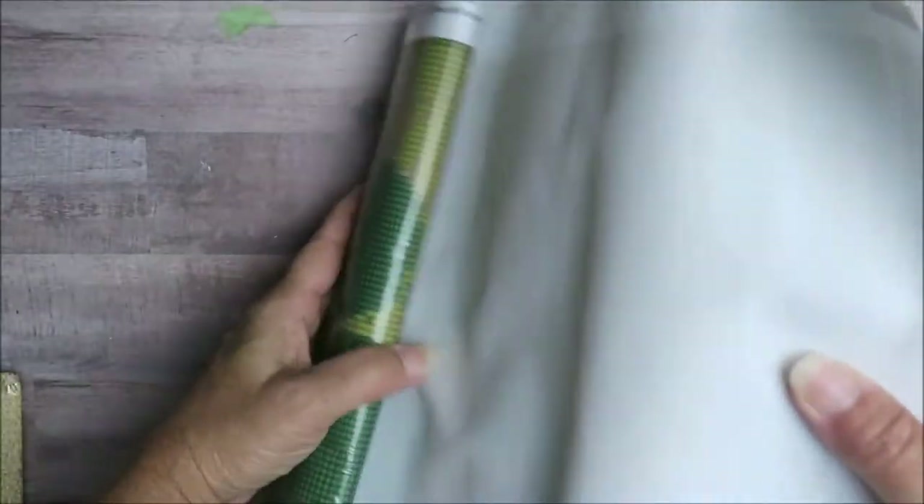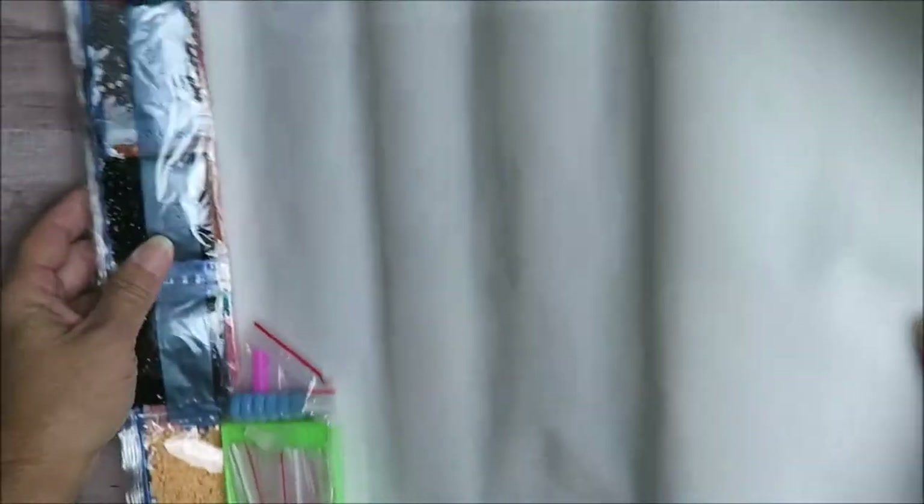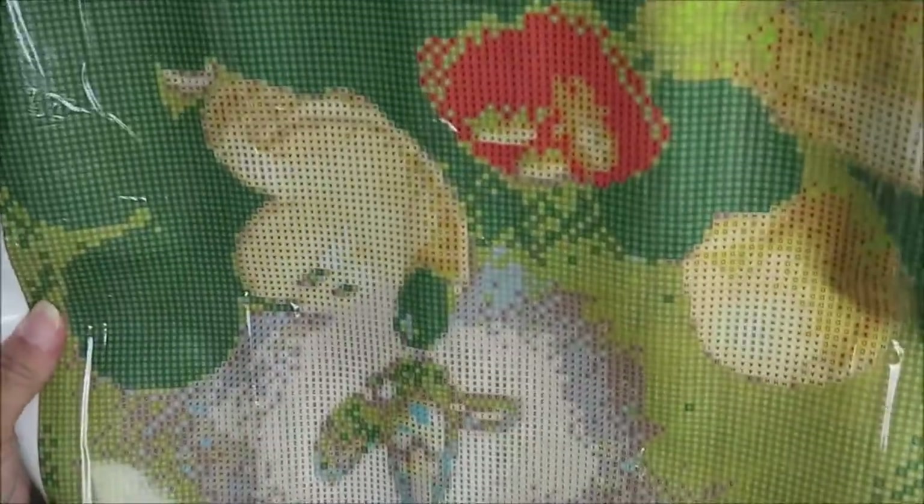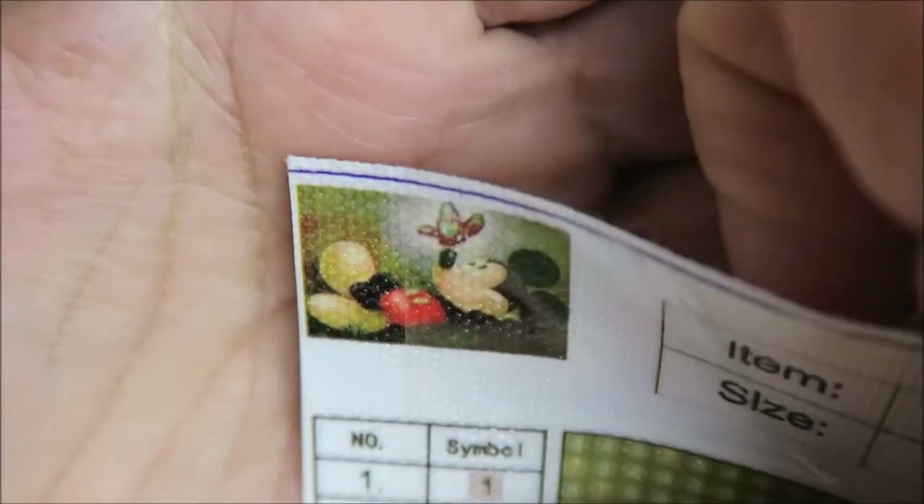She doesn't make videos but she does support our crafting community. I was so surprised — this is probably only my second rack I've ever received. These are like the diamond dots, the square ones. And this is the picture it will be once it's completed — oh, it's Mickey! So exciting! Thank you so much Kathy for thinking of me, thank you for your friendship!